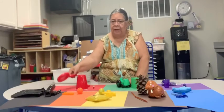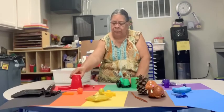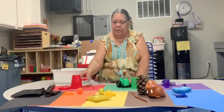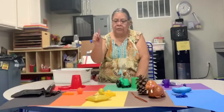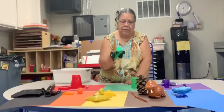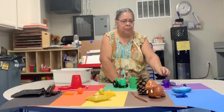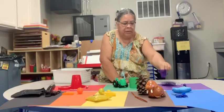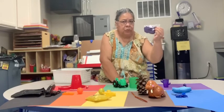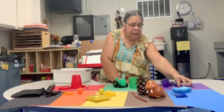So let's count how many red things we have: one, two, three, four. How many green things did we find? One, two. How many purple? One, two, three, four.